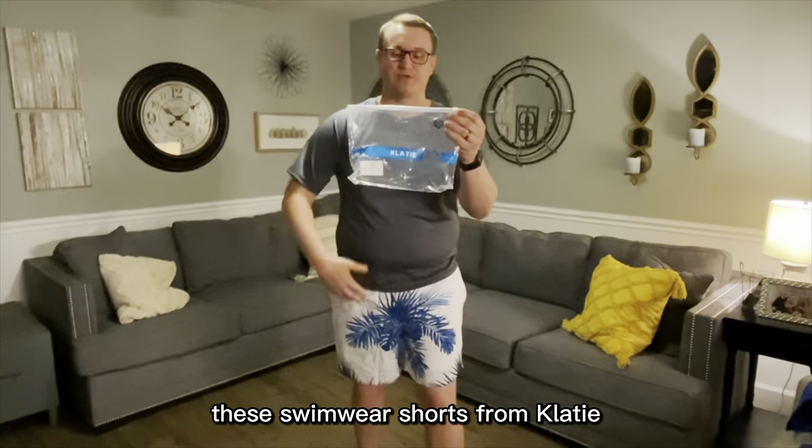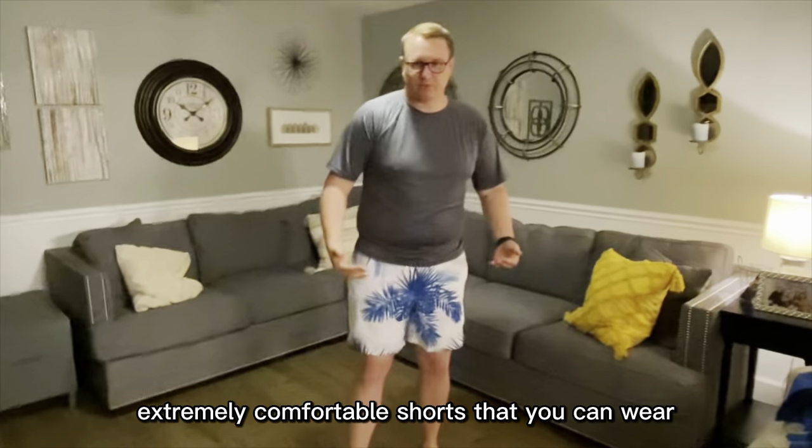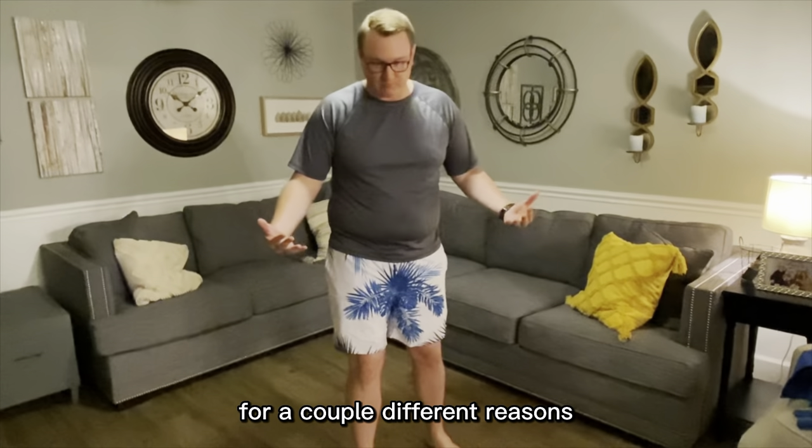Hey everybody, today we're talking about these swimwear shorts from Claytee. These are extremely comfortable shorts that you can wear for a couple different reasons.